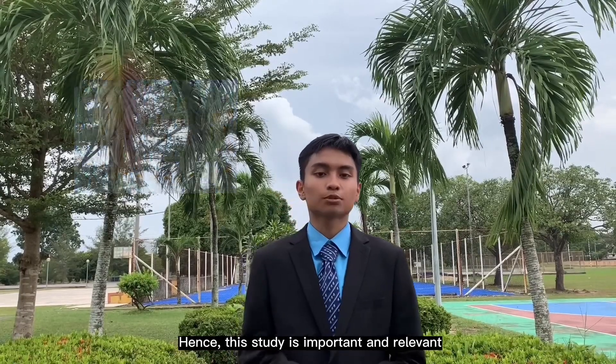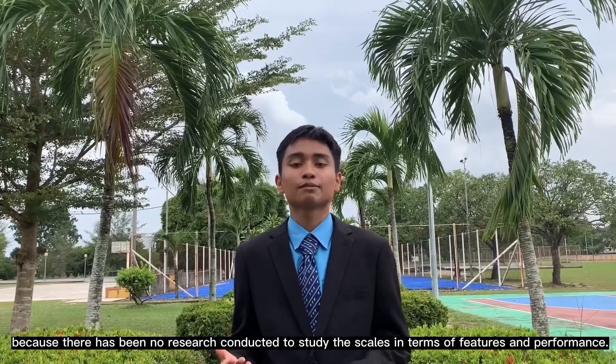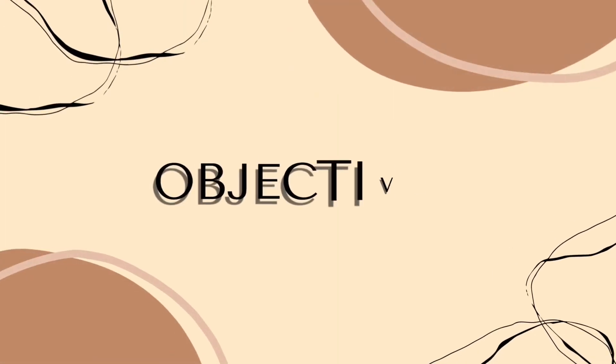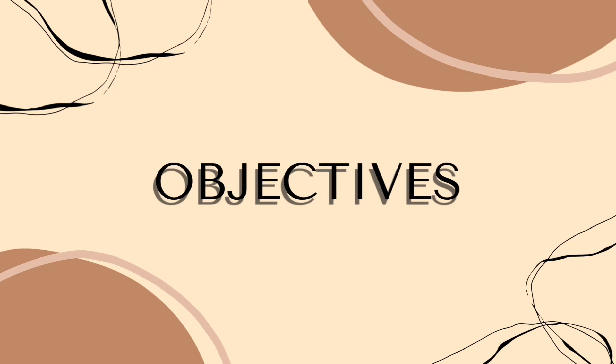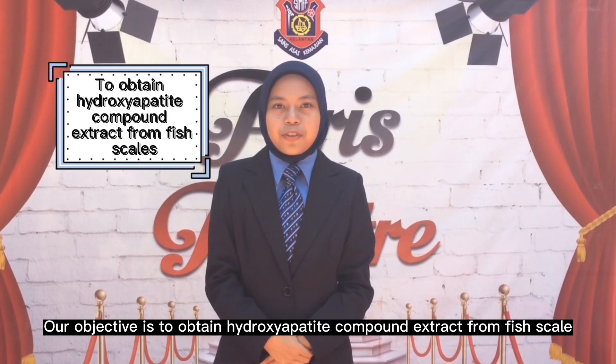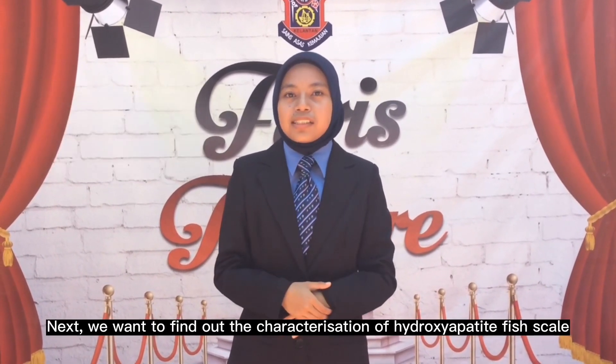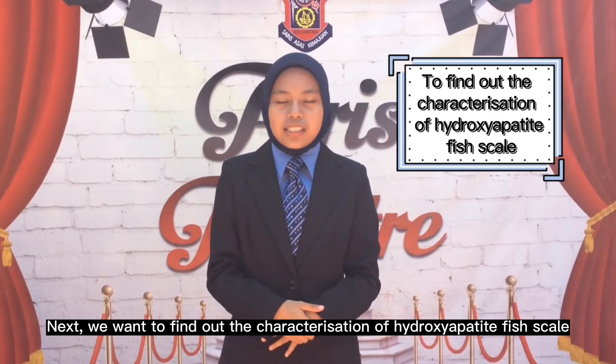Hence, this study is important and relevant because there has been no research conducted to study fish scales in terms of features and performance. The goal is to obtain hydroxyapatite compound from fish scales using sintering with alkali treatment at high temperature, and to find out the characterisation of hydroxyapatite from fish scales using FTIR and XRD analysis.